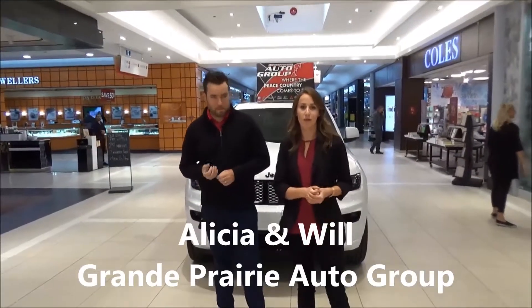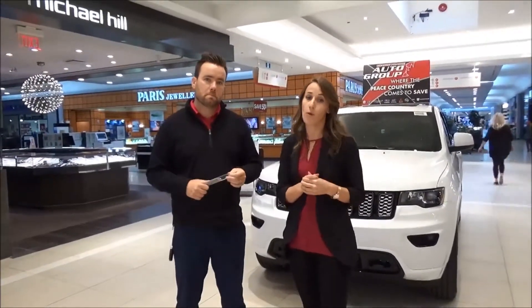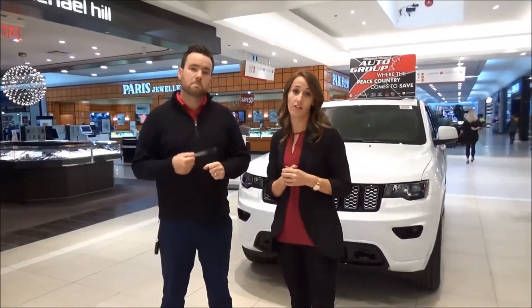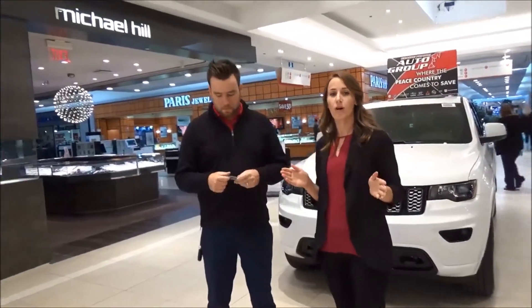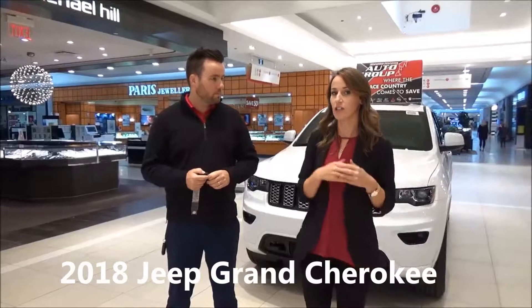Hey everybody, it's Alisha and Will and we're back with another episode of Shop and Talk. We're outside my favorite entrance in the mall, Lululemon. We can't wait till their more permanent flagship store does open up in Grand Prairie. But we've got a great new model down here. It's a 2018 Jeep Grand Cherokee Laredo and it has an awesome blackout package.